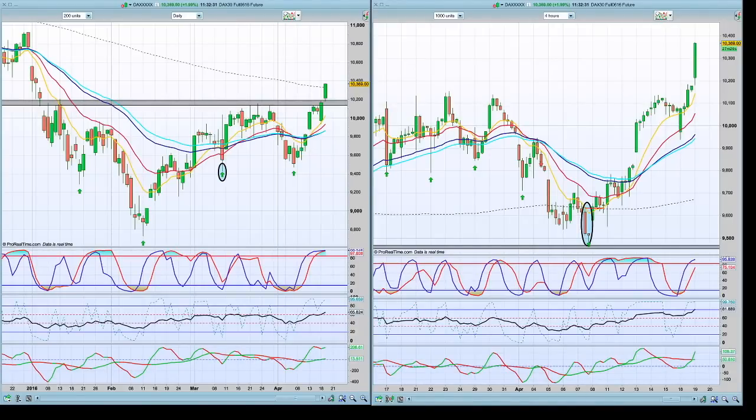Good morning traders. This is the market analysis of Tuesday, April 19. It is now around half past 12 and we are going to see what the DAX does, coming up to the previous analysis of April 13.